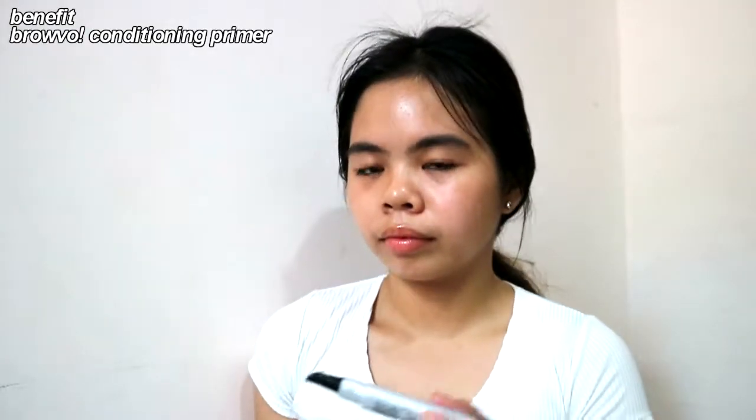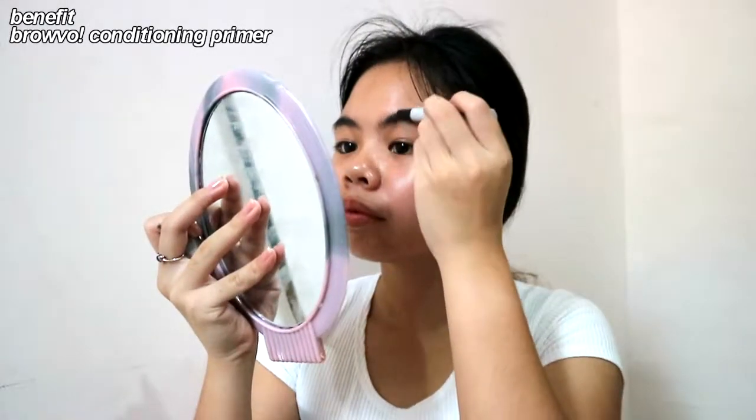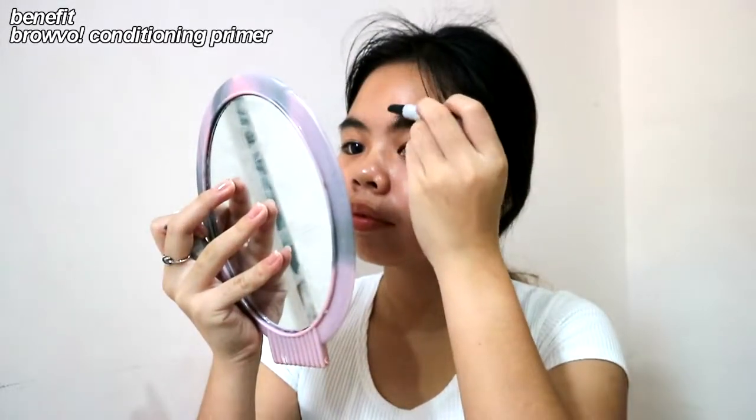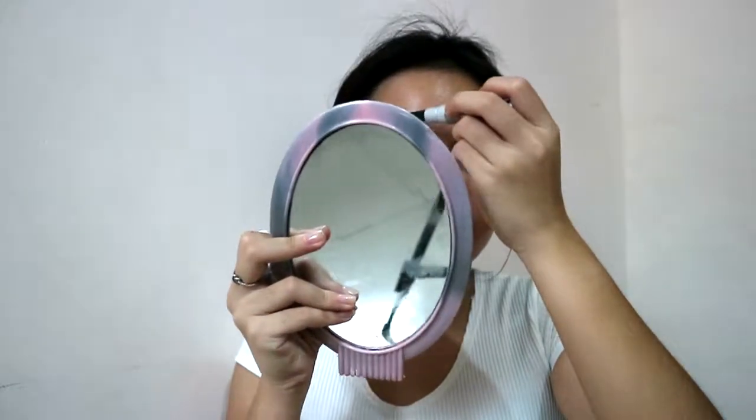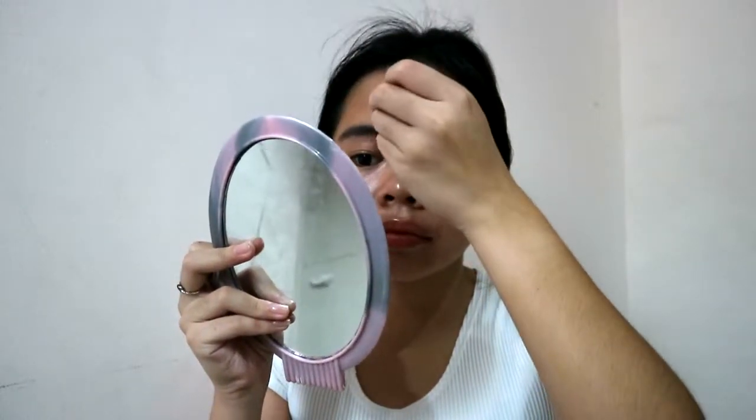Next, I take this conditioning primer brow product from Benefit. I know it's not a brow mascara but I use it as my brow mascara and it works, so what are you gonna do about it.